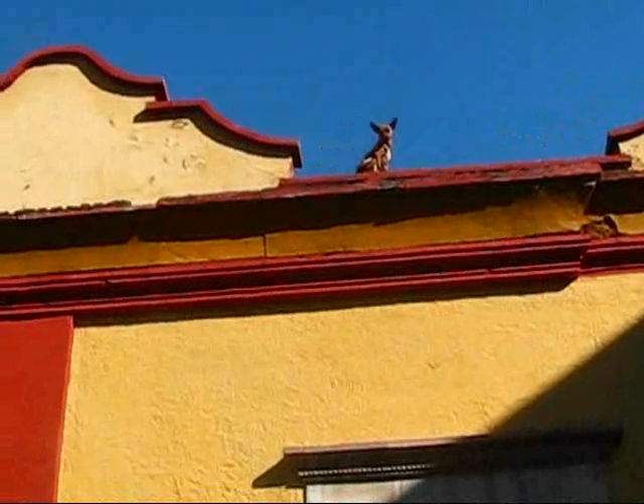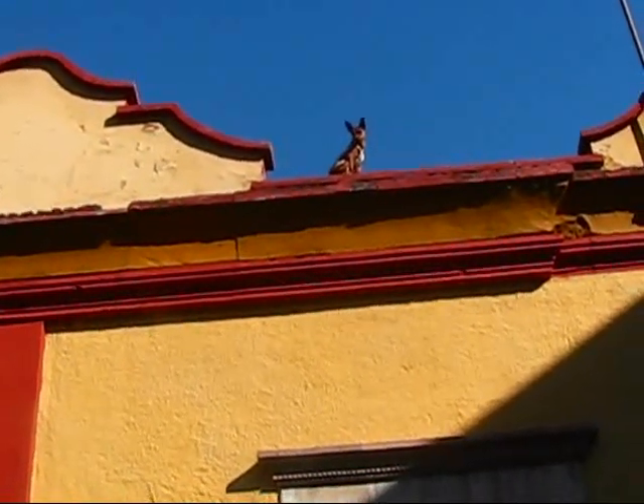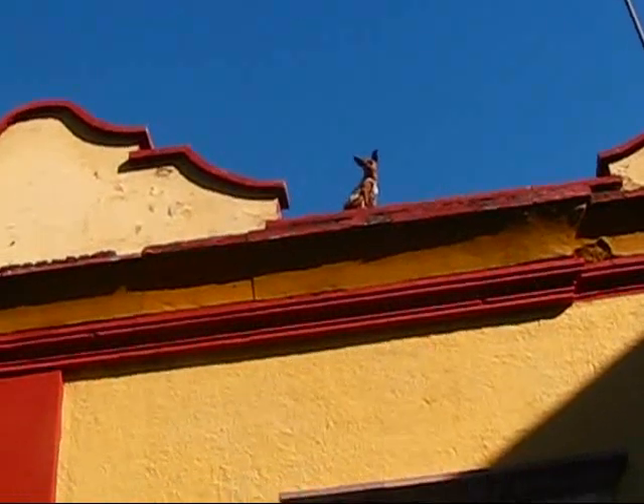Yeah, he's just up there looking. Hopefully not moving too much. Somebody's whistling out to him. Don't even think about it. No. He's smart enough — he's not coming.